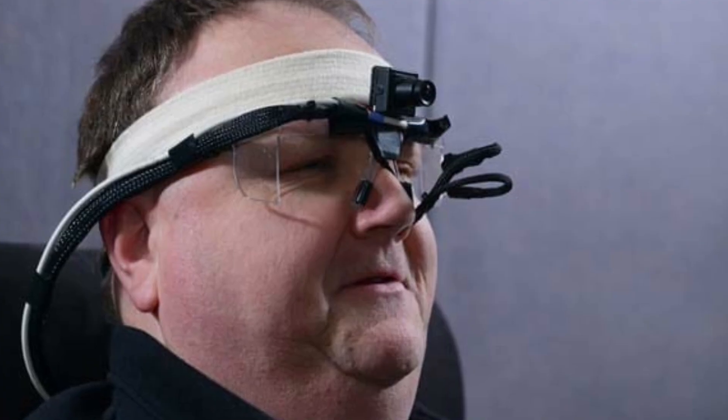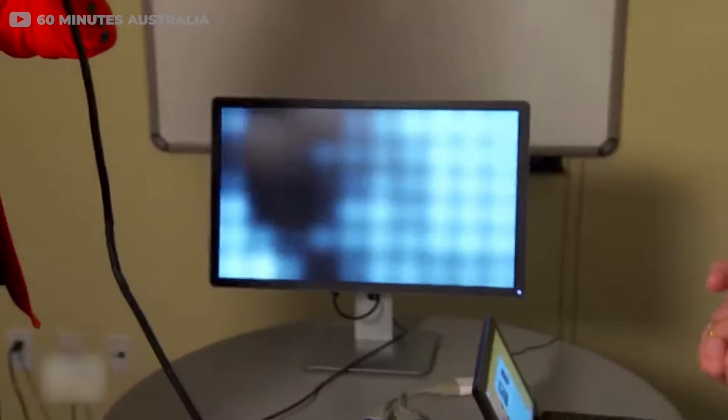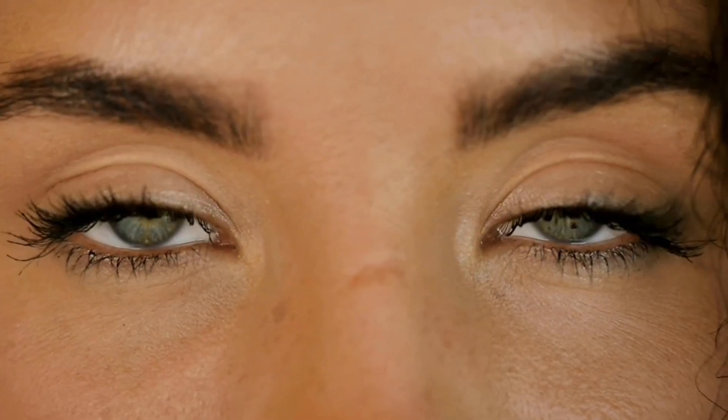Now let's talk about the current state of bionic eyes. They don't give you perfect vision, as if a patient is seeing exactly what the camera is seeing. It's tricky to convert digital images into signals that make sense to your brain. Bionic eyes help patients perceive light, general shapes, and movement, but they don't let them see detailed images or color.